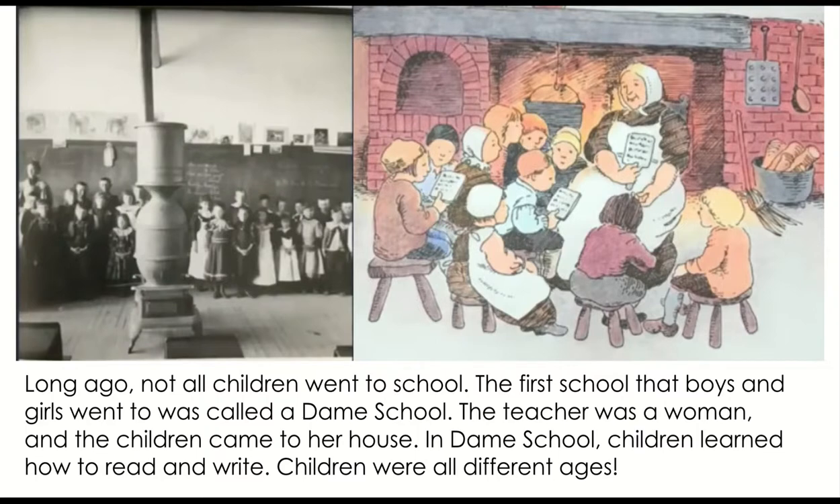Take a look at the photograph and the illustration. You might notice that the children are not the same height — some are much shorter and some are much taller. You might also notice that all the children are just sitting around one teacher, because she was teaching out of her house. Not many homes had enough rooms to teach many different classes.